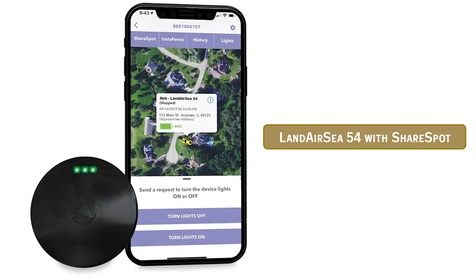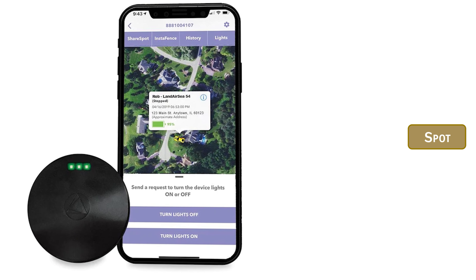Although Land Air C has different products and ways to protect your assets, today we're going to be talking about the Land Air C 54 with ShareSpot. This 4G LTE GPS telematic device helps keep you up to date on all valuables in real time. With the Land Air C 54, keeping tabs on your home items and valuables has never been easier.